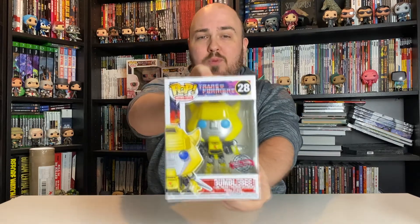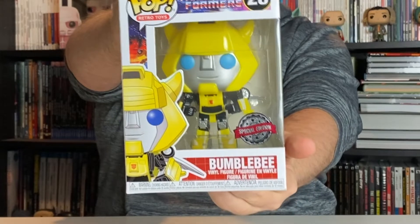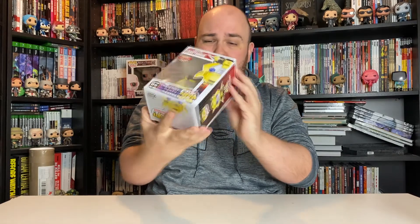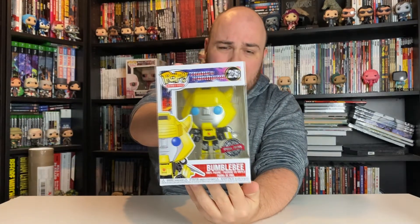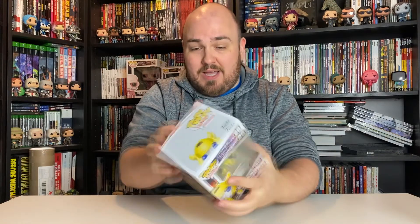Now onto the figures I picked up, going in reverse order to save the best for last. First up is this Bumblebee with a special edition sticker - I think it's called Bumblebee with Wings or something like that. It's got a 2020 date on it, so this did come out last year and I believe it was a Target exclusive in the US. I honestly didn't know it had come out in the UK - I wasn't following enough channels and accounts back then to know who was getting things exclusively.